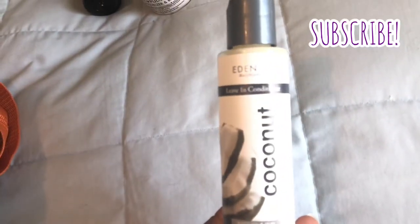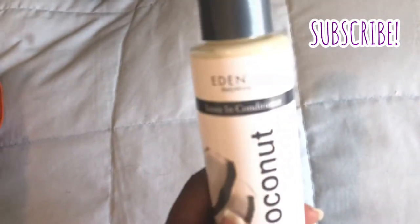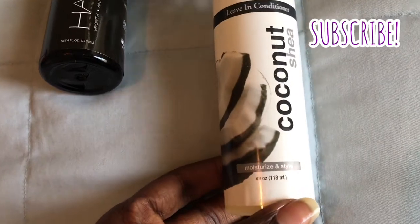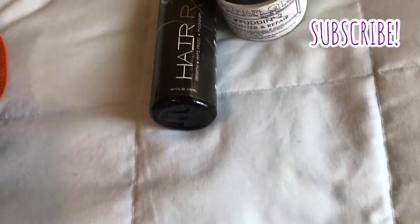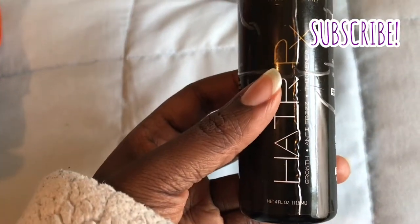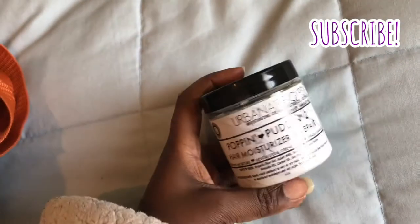Next, I'm going to be taking my Eden BodyWorks Coconut Shea leave-in conditioner. I like this particular one because it meets the TSA requirements since it's four ounces. The next thing I like to take is an oil — this is the Righteous Roots oil. This one comes in a four-ounce bottle, so it's really easy to travel with and the top doesn't spill.